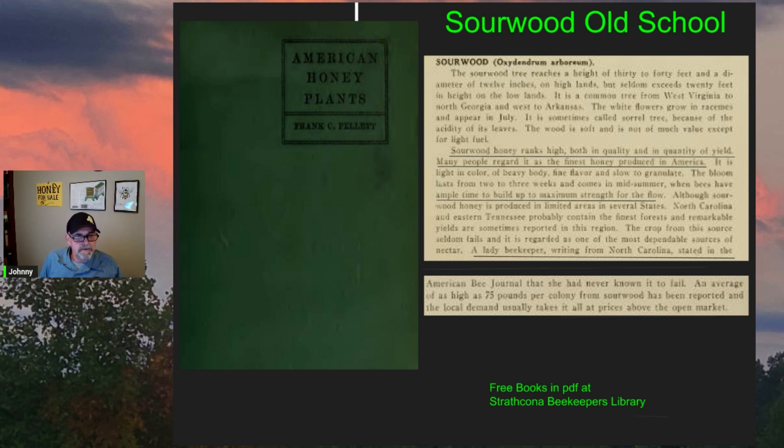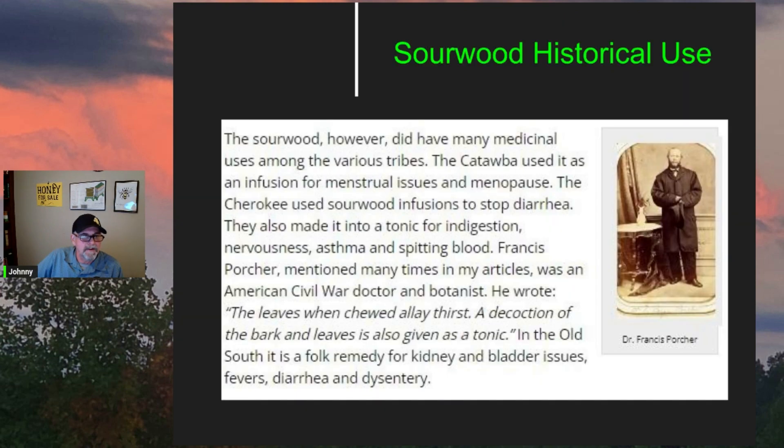You can download a free copy of American Honey Plants and several other classic books available in the public domain. You can find those at the Strathcona Beekeepers Library.